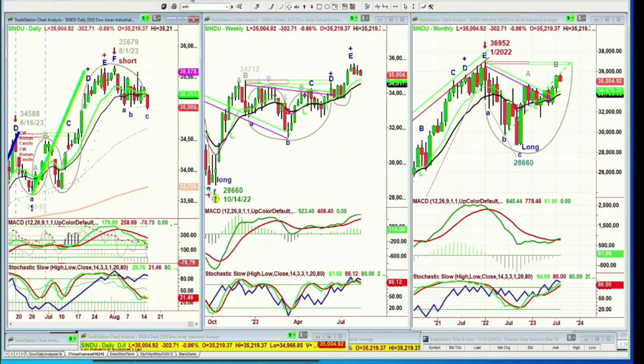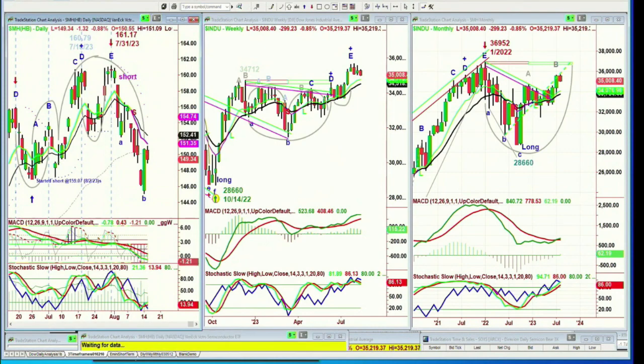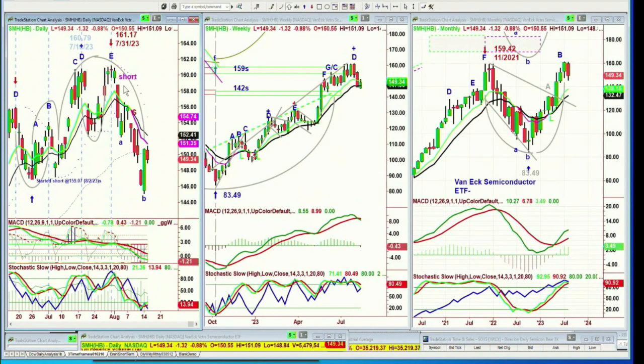We've discussed for years how the semis tend to lead us to the upside and lead the market to the downside. I've always spoken about how semiconductor chips are really the oil of the 21st century — because you had oil through the 1900s, which was imperative for almost everything economic, and now you've got the semiconductor. So it's really important to monitor.